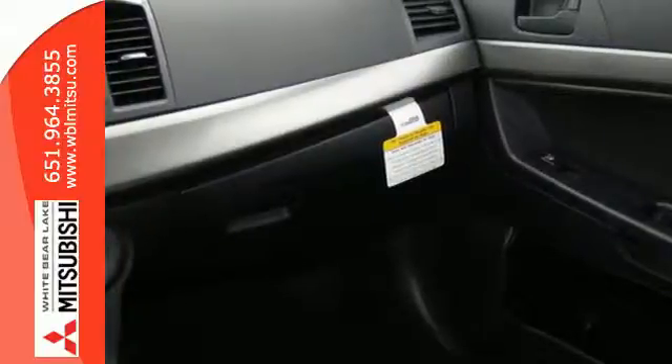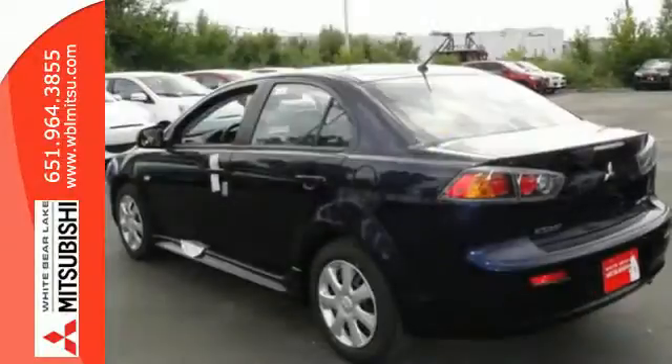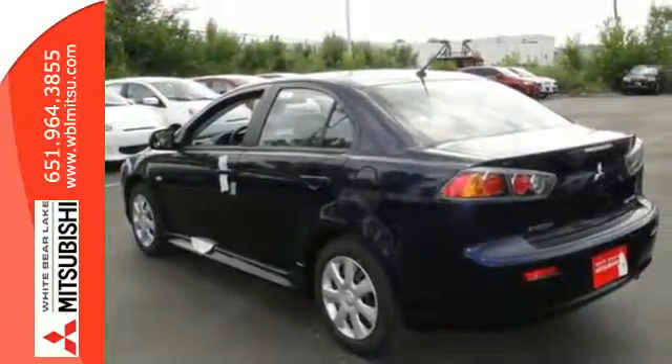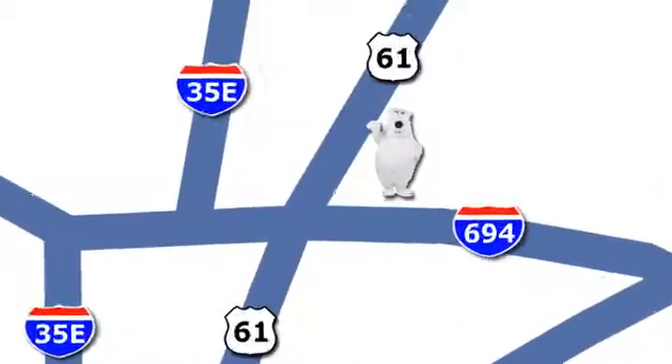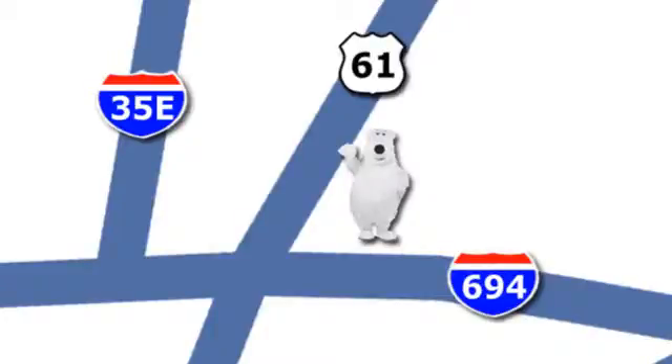If you have an eye for style and a mind for economy, this Lancer is what you've been waiting for. See it today. We're conveniently located at 3400 Highway 61 North in White Bear Lake, Minnesota.